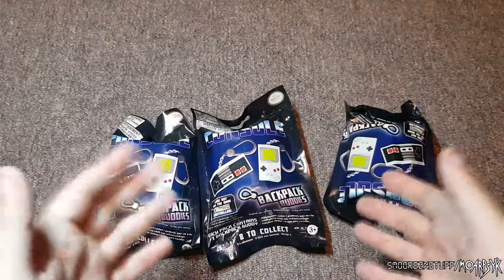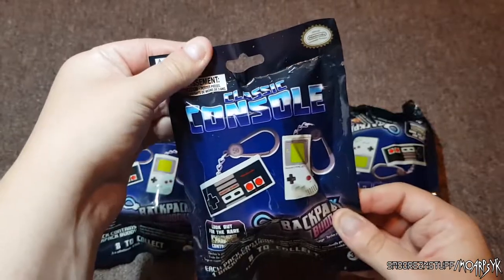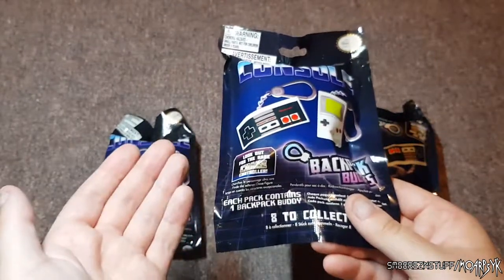I've got three of these blind bag mystery bags. They're actually called Backpack Buddies — Classic Console. They're endorsed by Nintendo which is kind of cool. It even says 'look out for the rare chase controller' on the pack. Wouldn't it be great if I got one of them?